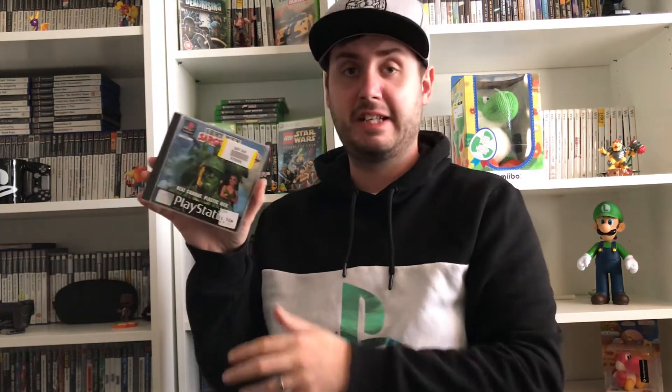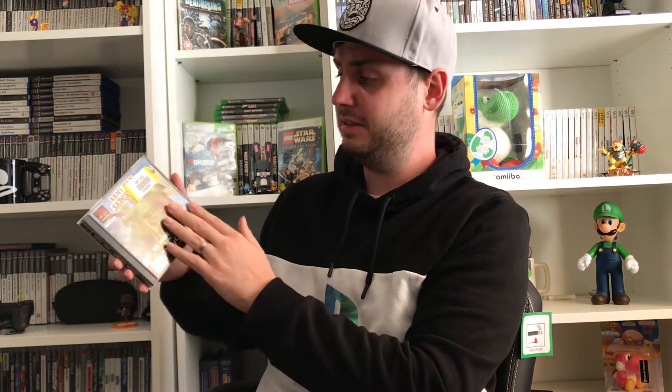The very last game I got last month was Army Men: Sarge's Heroes on PS1, from the same place as the PS2 Army Men game. It was £4.50 — quite expensive, and it's not complete as it's missing the booklet, but you don't see PS1 games that often anymore, so I had to pick it up.